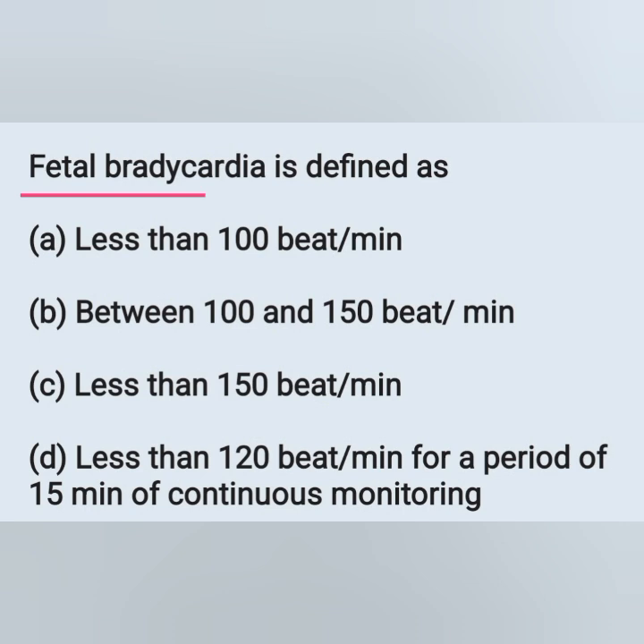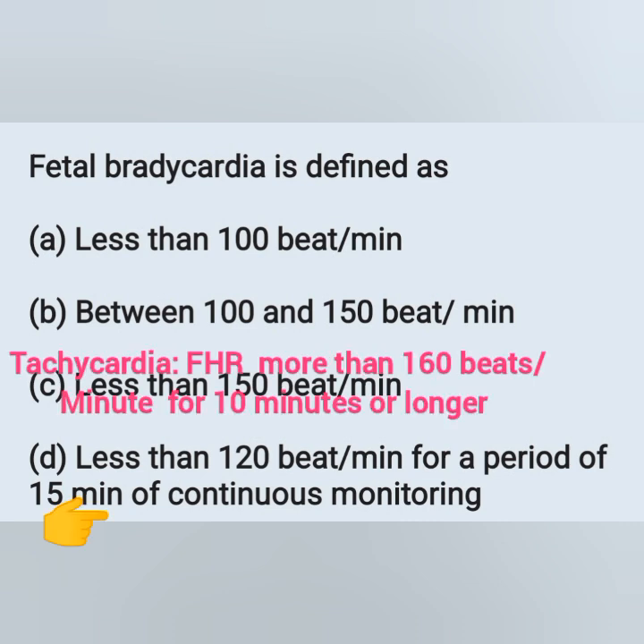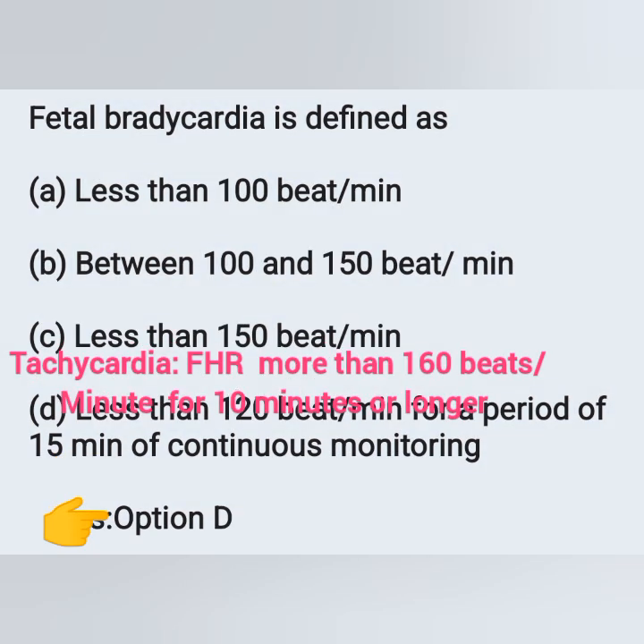Fetal bradycardia is defined as: A) less than 100 bpm, B) between 100 and 150 bpm, C) less than 150 bpm, D) less than 120 bpm for a period of 15 minutes of continuous monitoring. Normal fetal heart rate at term is 120-160 bpm. Fetal bradycardia means less than 120 bpm for a period of 15 minutes of continuous monitoring — option D. Fetal tachycardia means more than 160 bpm for 10-15 minutes or longer.